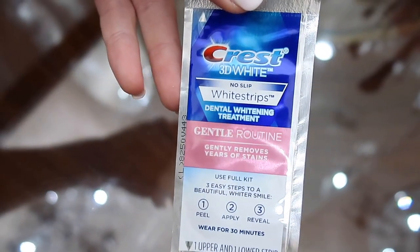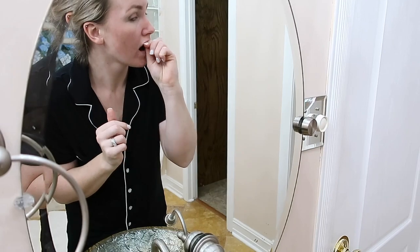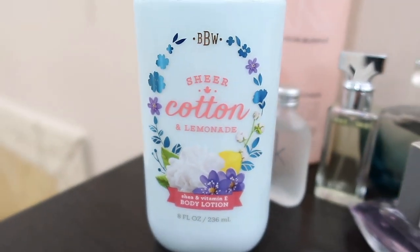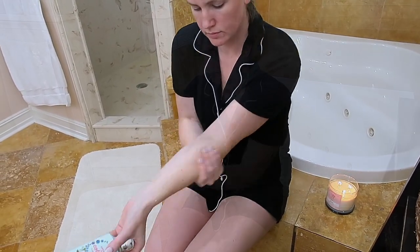Then I'm going in with these Crest 3D White Strips. I do use these once or twice a week, so tonight was the perfect opportunity. And this lip mask — I can't remember exactly what it's called, but I do have it in my Amazon favorites store page, linked below. Then body lotion: this is from Bath and Body Works, their Sheer Cotton and Lemonade scent. This is my favorite scent from them right now — it's so light and fresh.